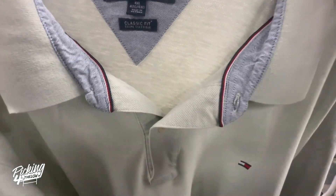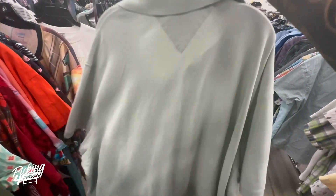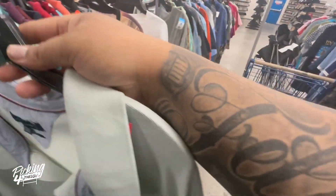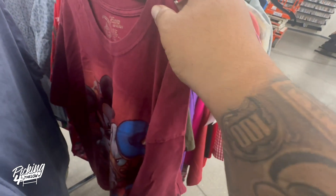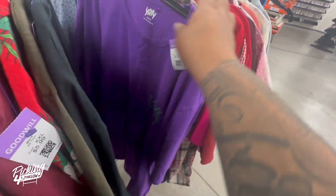I was also looking at this Tommy Hilfiger figure — it's a 4X but it has no price, and I'm pretty sure they're gonna ask like $15 for it. This Disney Studio Collection shirt is cool — it's Donald and Mickey, 2X, priced at six bucks, but the last comp was only $12, so that's a no-go.